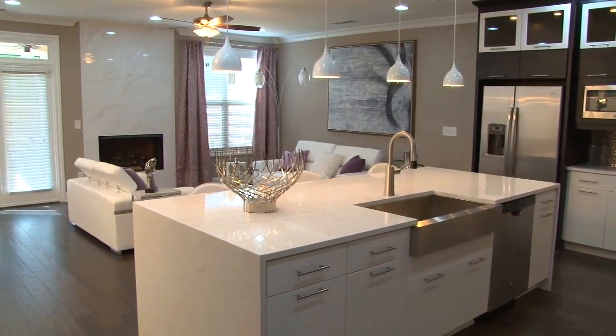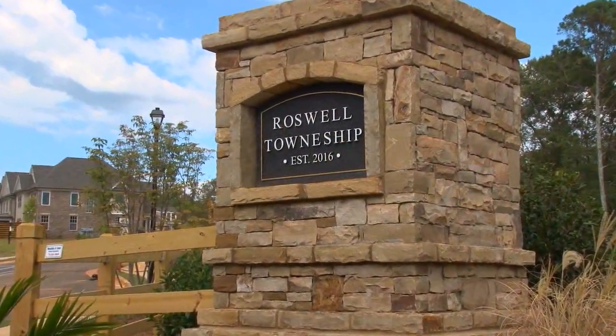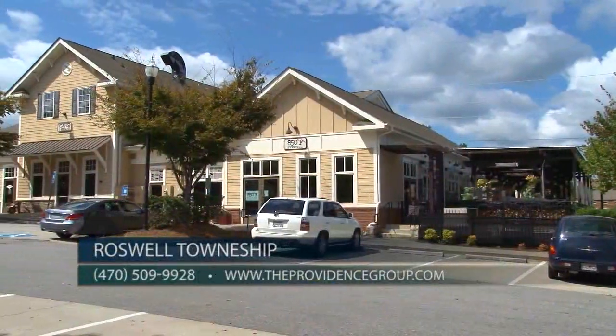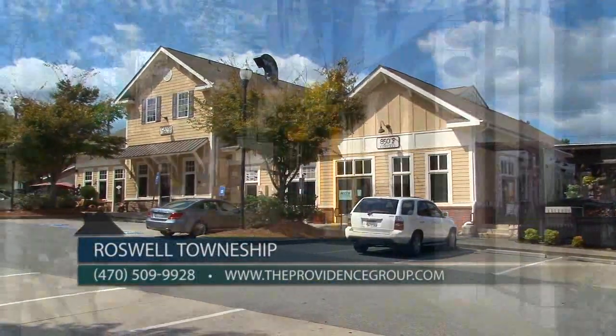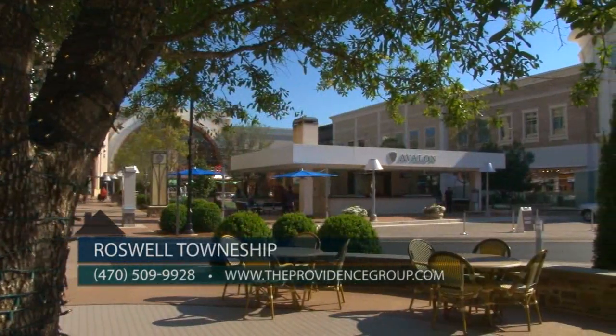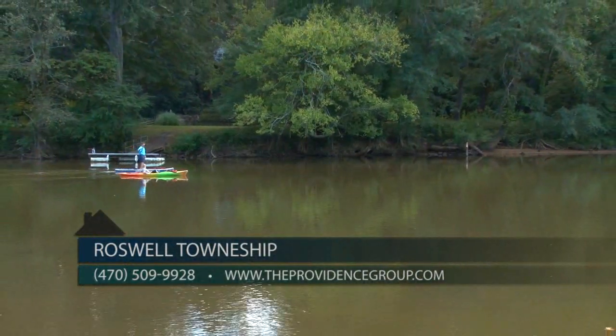Roswell Township is a fantastic Roswell location offering easy access to 400 and 285. It's also just a short drive to downtown Roswell, the historic district of Crabapple, North Point Mall, Avalon, and the Verizon Amphitheater, offering so many great dining, entertainment, and shopping options for homeowners to enjoy.